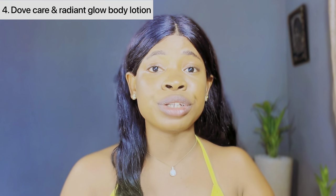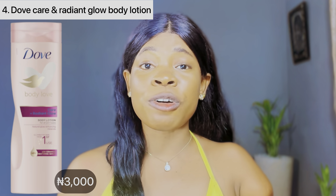This body lotion retails at a price of 2,500 naira or 3,000 naira depending on where you're getting it from. So the fourth dope body lotion for fair skin is this Dope Care and Radiant Glow Body Lotion. This lotion is a gem for fair skin. If you're seeking to have a silky, smooth and natural glow on your skin, then I'll definitely advise you get this particular body lotion. It's very moisturizing on the skin.